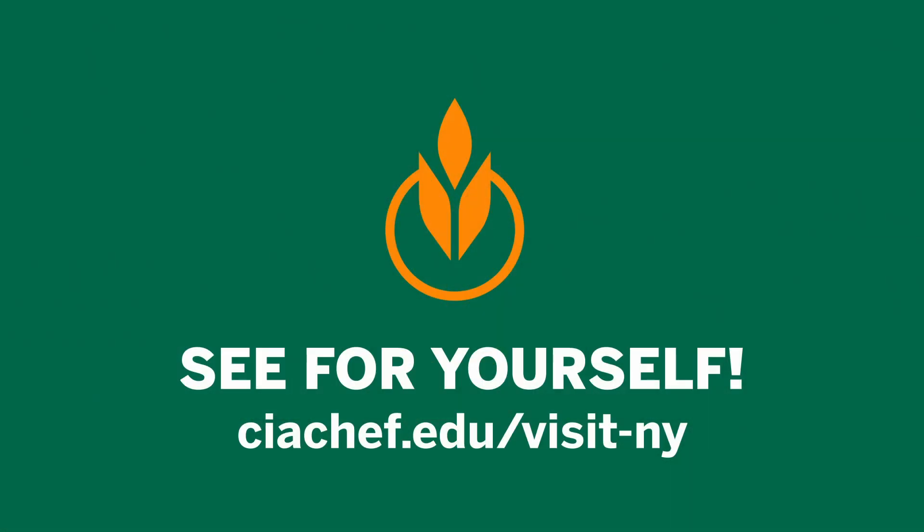Of course, living on campus gives you a place to sleep and put your things, but it's also an amazing place to live. While you're getting one of the finest culinary educations, it's an exciting place to call home. We'll see you next time!